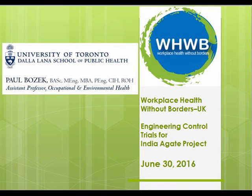Paul is Assistant Professor at the University of Toronto, Dalla Lana School of Public Health, and Programme Director of the University's Occupational and Environmental Health Programme. He was recently awarded the Robin Badgley Award for Excellence in Teaching. He's also past president of the Occupational Hygiene Association of Ontario and has been principal investigator on the project about agate workers in India, which is what he'll be talking about today.